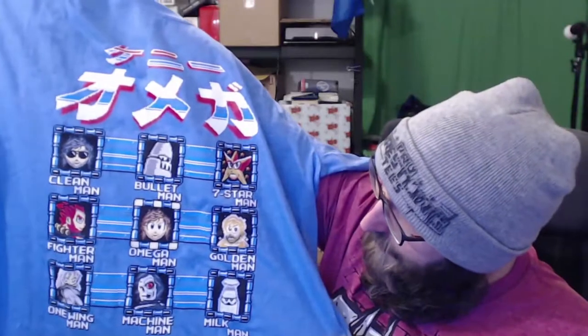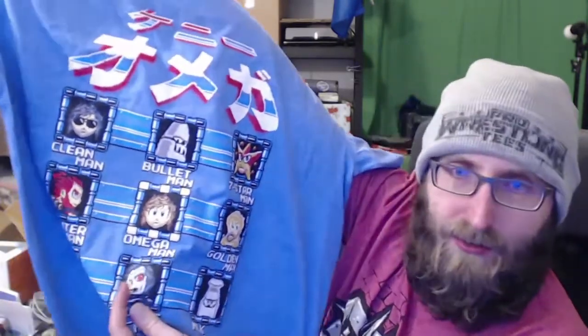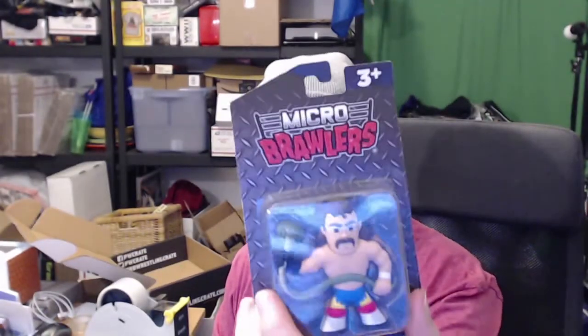Winner for me out of this box is the Kenny Omega shirt. Even though I'm not a Kenny Omega fan or a huge Mega Man fan, this shirt is objectively a cool design. I like all the little references — the Cleaner, Bullet Club, seven-star match in the Tokyo Dome, One Winged Angel which I think is his finishing move. I don't know the reference for Milkman and Golden Man, but there's probably something there. Cool little Terminator-looking design. The Jake the Snake Micro Brawler is also really really cool — I might actually keep this one.